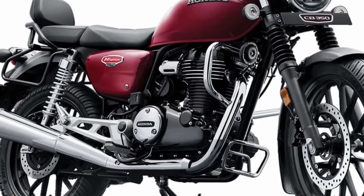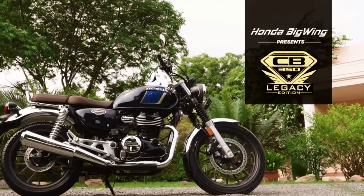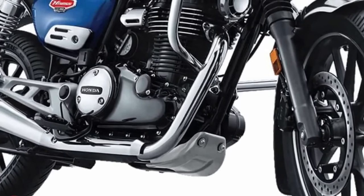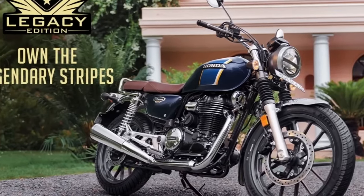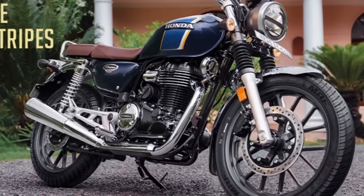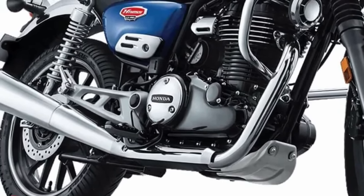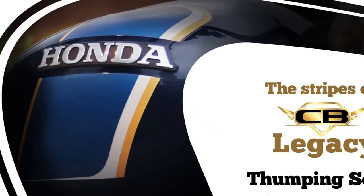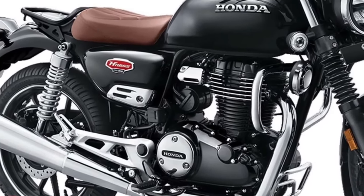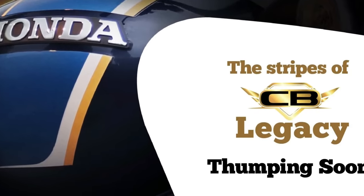Several components including mirrors, headlamps, turn indicators, engine casing, and fuel tank feature a circular design concept. The bike also has modern amenities like traction control, Honda smartphone voice control, a USB charging outlet, and a semi-digital instrument panel. The Honda CB 350 is powered by a 348cc air-cooled single-cylinder engine generating 20.78 brake horsepower at 5,500rpm and peak torque of 30 Nm at 3,000rpm.